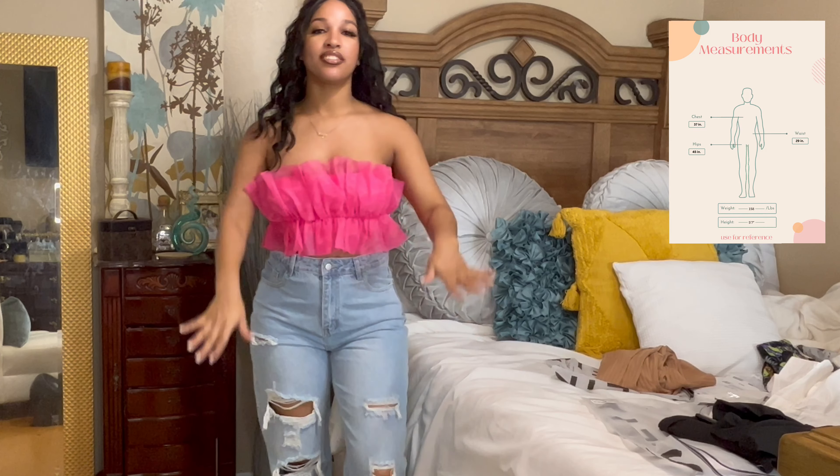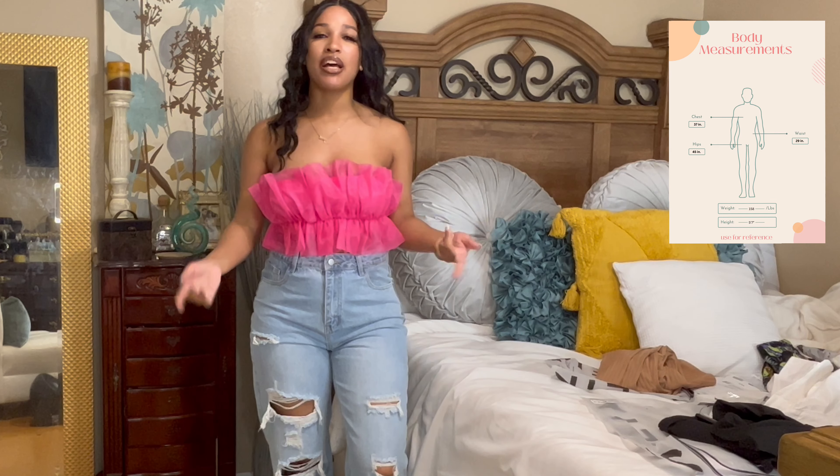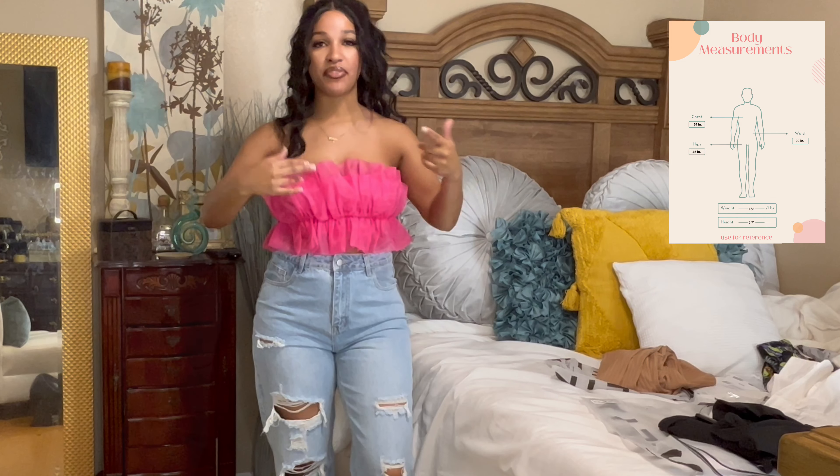The light blue wash goes perfect for any brunch, any daytime event, even nighttime. I would actually probably even wear these jeans with that first top that I just wore. You never know — you can switch it up. There's vibes everywhere.